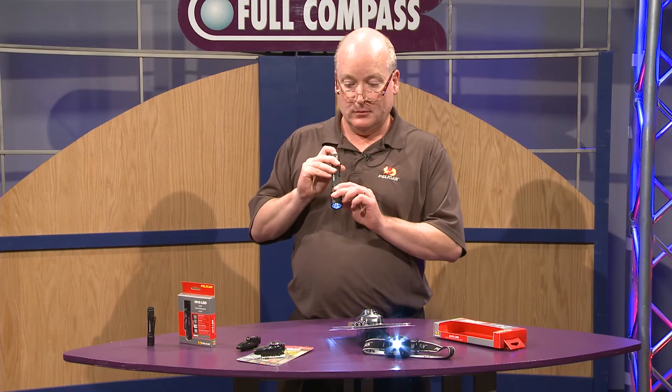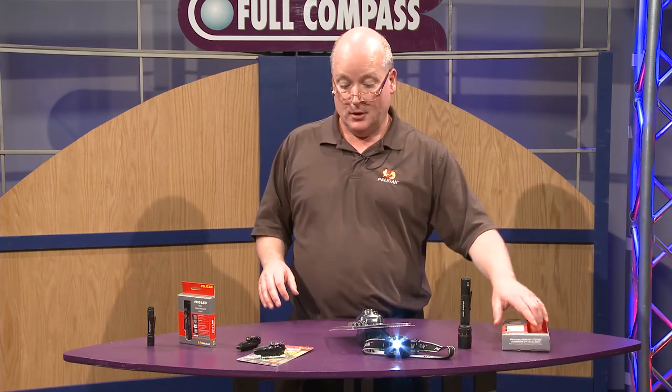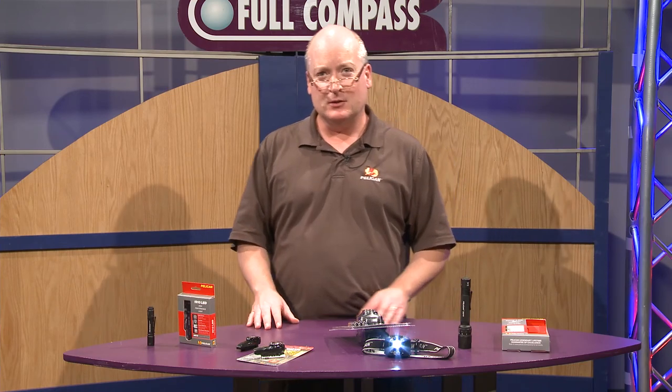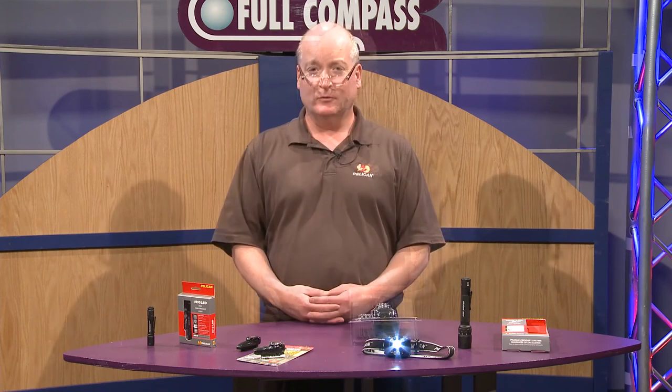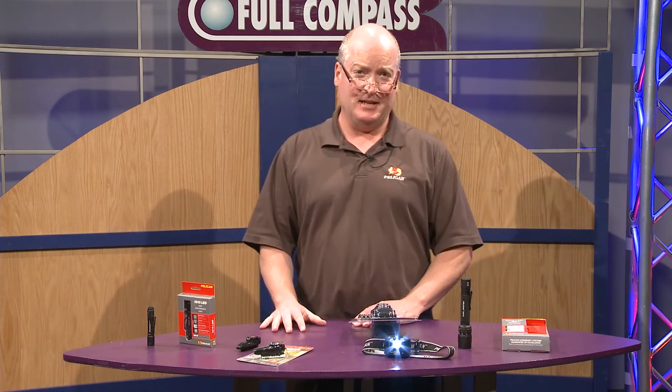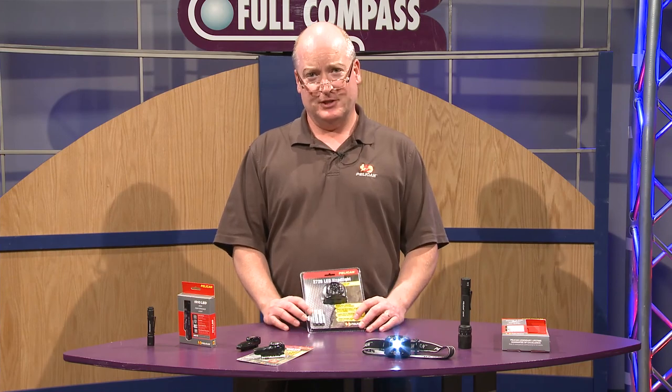Beautiful lights, all made by Pelican Products in Torrance, California, with our unconditional lifetime guarantee — warrantied for life. If you can break it, we'll replace it. For additional information, please contact FullCompass.com or contact your local Full Compass sales representative.